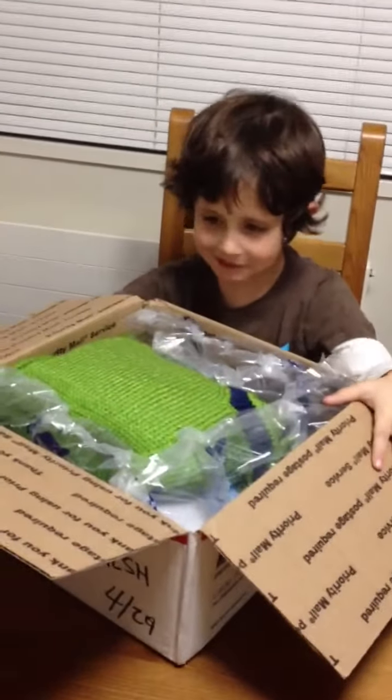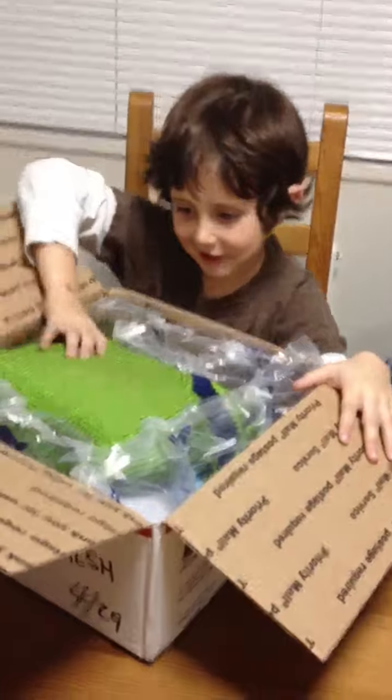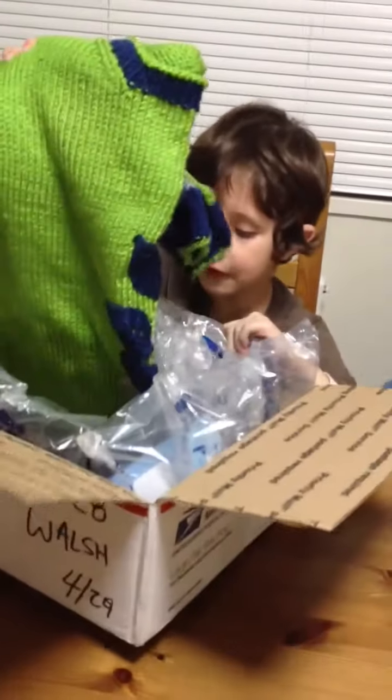This is Christopher opening his birthday present from Grandma and Grandpa Walsh. What is it? Open it. What is it? Is it a scooter? You already got a scooter. Let's see. What's on it? Open it up. Let's see.